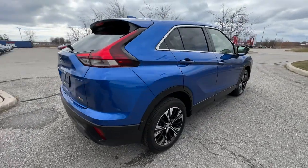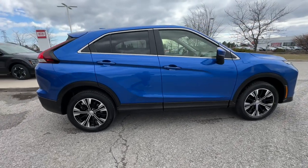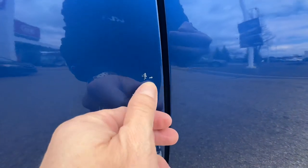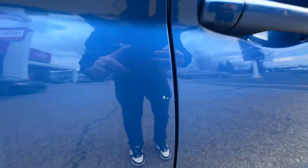Coming around to the passenger side, it looks really nice. I do see one little door ding which I'll show you now — there it is. This one's not really through the paint, so a little buff should handle it. It's a small door ding, very minor — you can barely see it.